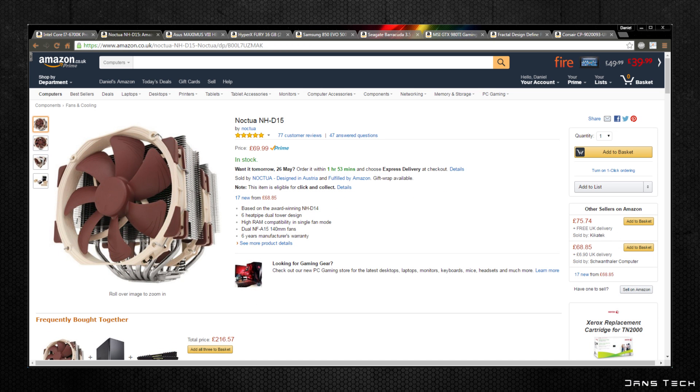At this price point it makes sense to use a great cooler, so we're going to be grabbing the Noctua NH-D15 air cooler. This cooler features two massive aluminium towers both sporting 140×150mm fans and six 6mm copper heatpipes for effective heat dissipation. The best part is that it usually beats out a lot of all-in-one water coolers and is a lot quieter. At around £70 it may seem expensive for an air cooler, but compared to liquid coolers it's a bargain for the performance.